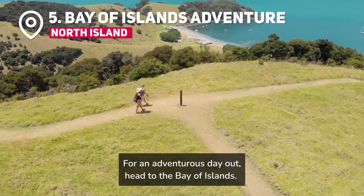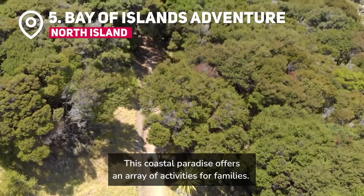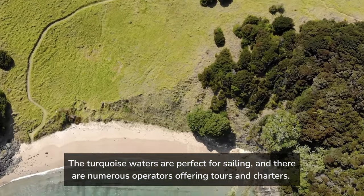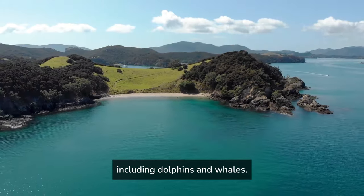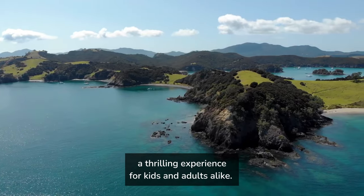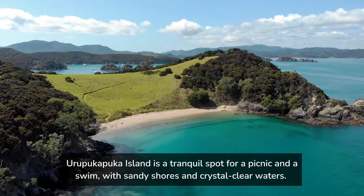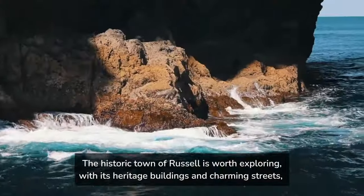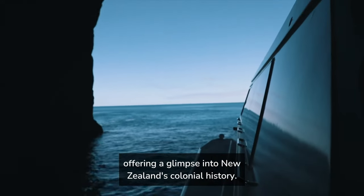For an adventurous day out, head to the Bay of Islands. This coastal paradise offers an array of activities for families. The turquoise waters are perfect for sailing, and there are numerous operators offering tours and charters. The Bay of Islands is also home to a variety of wildlife, including dolphins and whales — you can take a boat tour to spot these magnificent creatures in their natural habitat, a thrilling experience for kids and adults alike. Urupukapuka Island is a tranquil spot for a picnic and a swim, with sandy shores and crystal-clear waters. The historic town of Russell is worth exploring, with its heritage buildings and charming streets, offering a glimpse into New Zealand's colonial history.